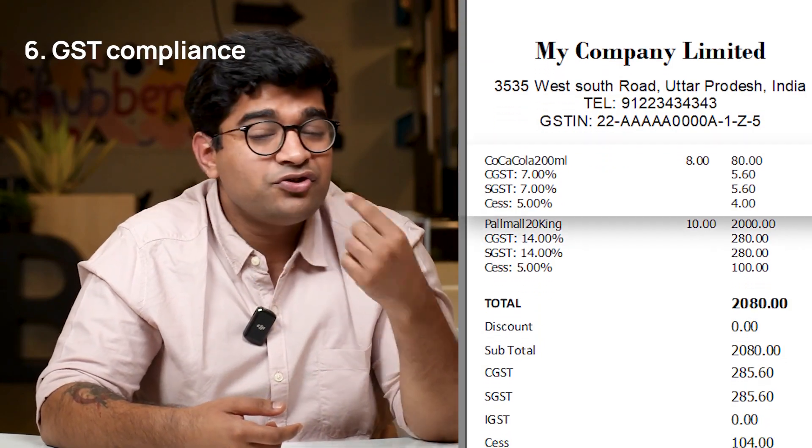Six, GST compliance. A reliable POS system ensures that you generate GST-compliant invoices. It calculates the appropriate tax amount, making it easier for you to stay compliant with the ever-changing tax regulations.